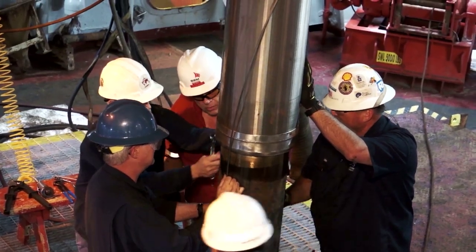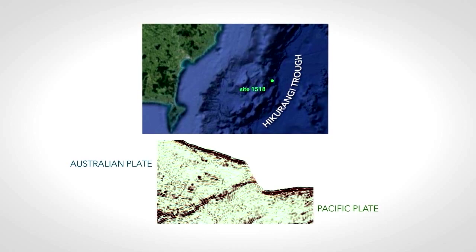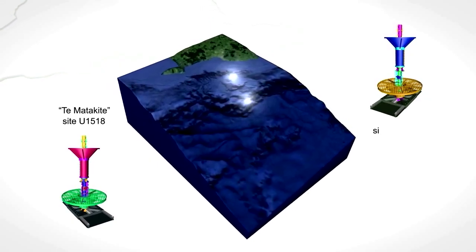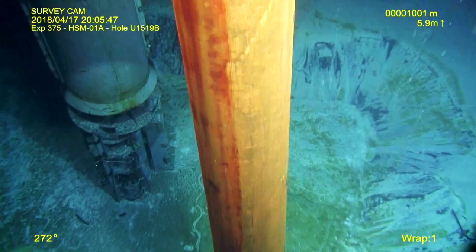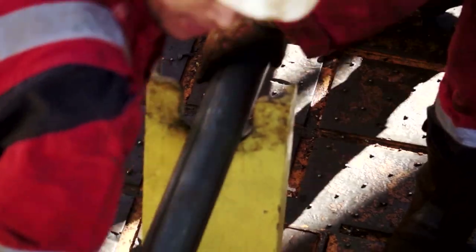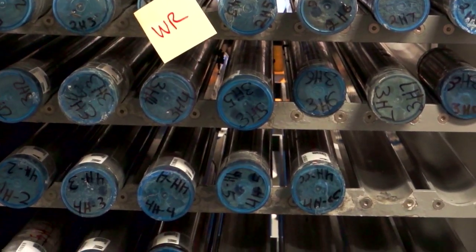We were able to achieve the primary objectives of the project. That included a successful installation of two observatories — one that crossed the fault zone that we think may participate in Slow Slip, and a second observatory in the hanging wall above the high slip area of Slow Slip. We also collected core samples of the materials coming in to the Slow Slip zone on the incoming subducting plate, and we cored and sampled across the small shallow fault zone that we think may also participate in Slow Slip.